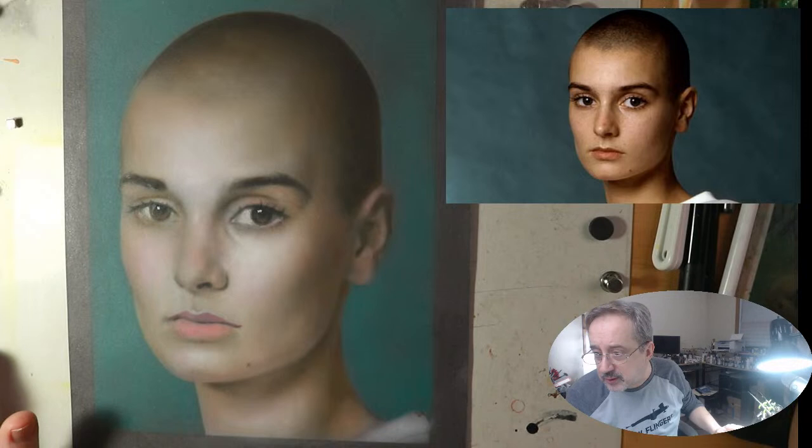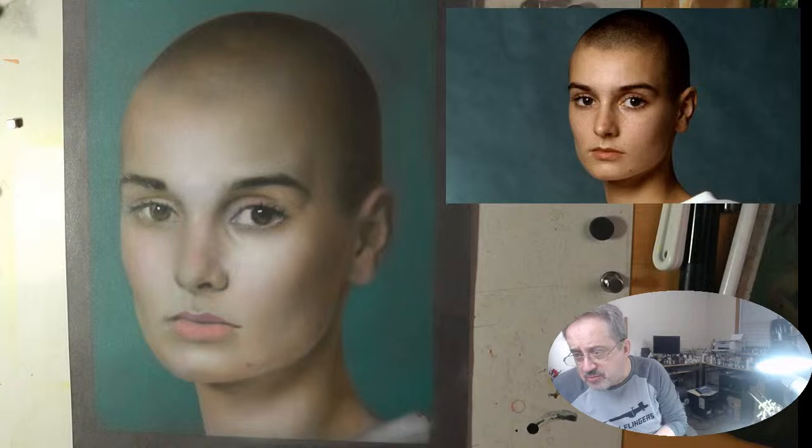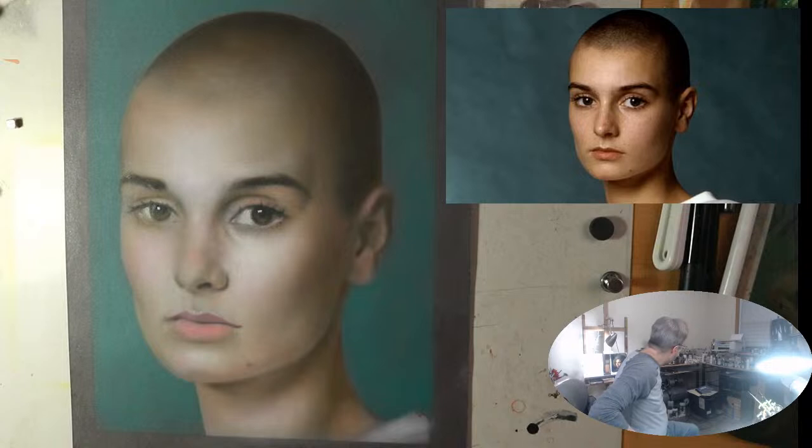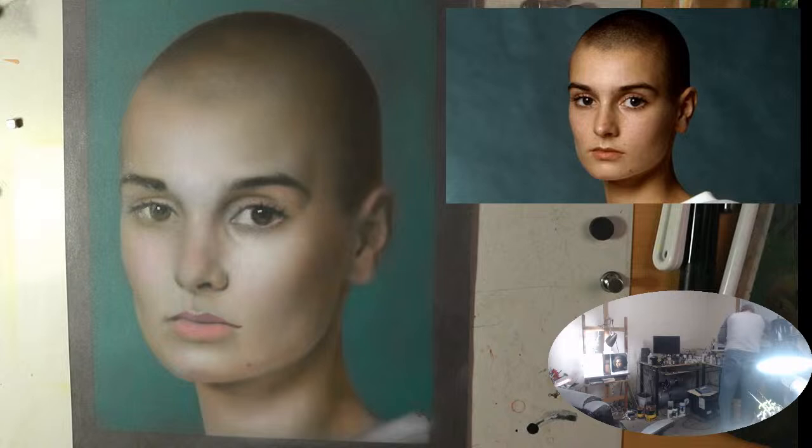Michael says that the portrait's looking awesome — thank you, sir, I really appreciate that. It's always good to have encouragement from you guys — I respect your opinion so much. So let me go get some of the Wicked Colors that I'm going to need. I'm just going to start migrating a lot of these colors over here.